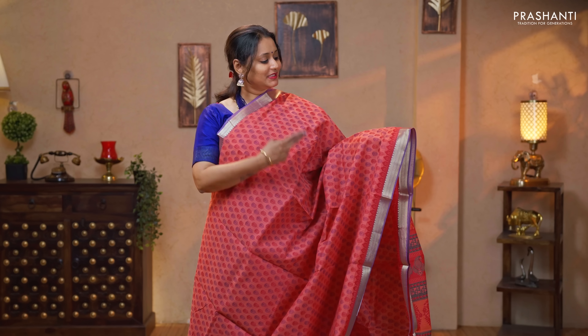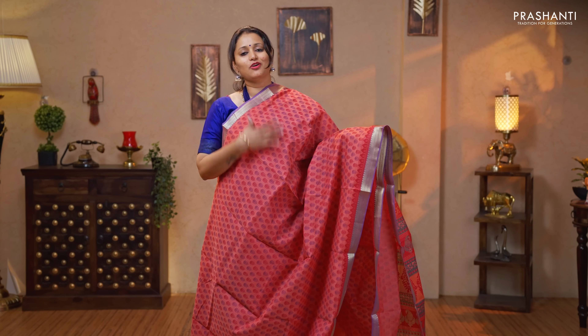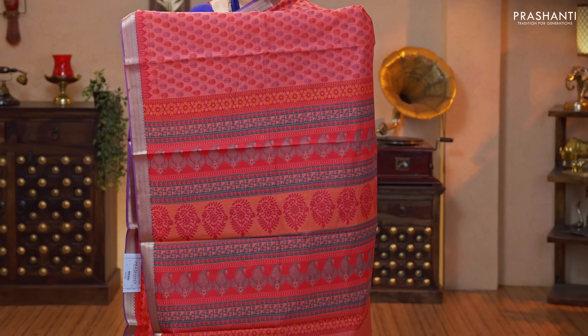Peach — a lovely color with simple zari woven borders on either sides. The body has got peacock feather motifs alternating in two colors throughout the body. Printed pallu and a plain blouse in peach priced at $960.